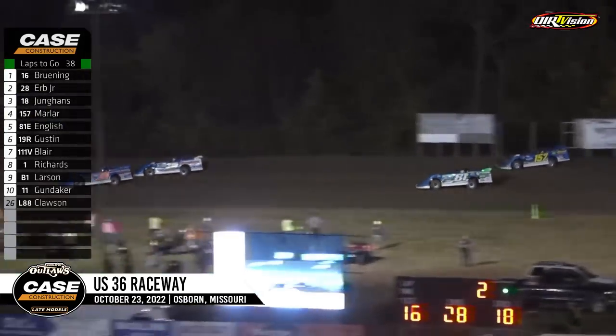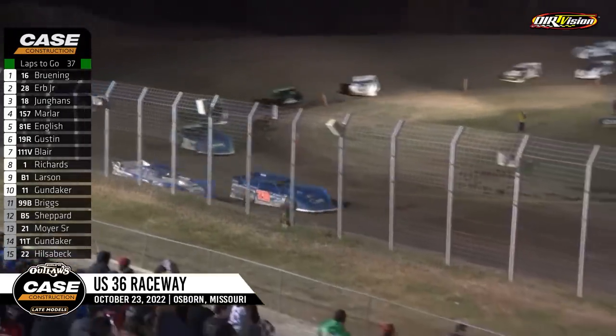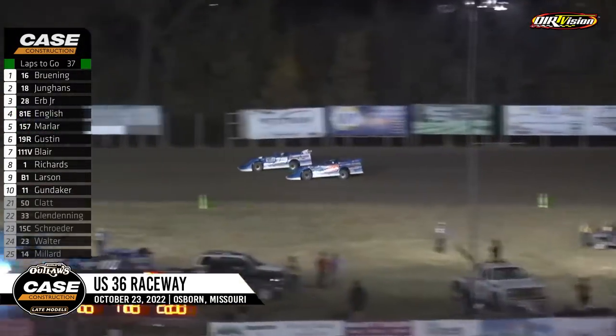Still having mechanical issues. Meanwhile, Tanner English up to fourth. Marler back to fifth, out front Tyler Bruning on the prowl. Three on the board and he's got half a straightaway advantage. When Dennis went a little sideways there, Marler shot up the racetrack and lost the position, but the battle for second — stellar.